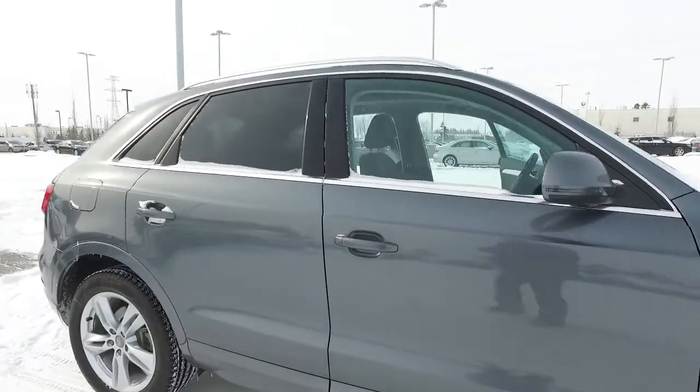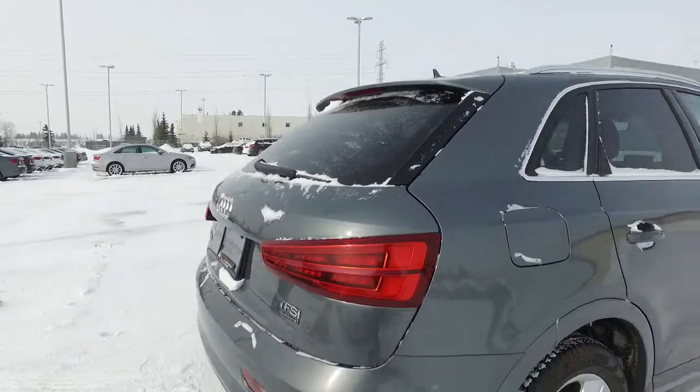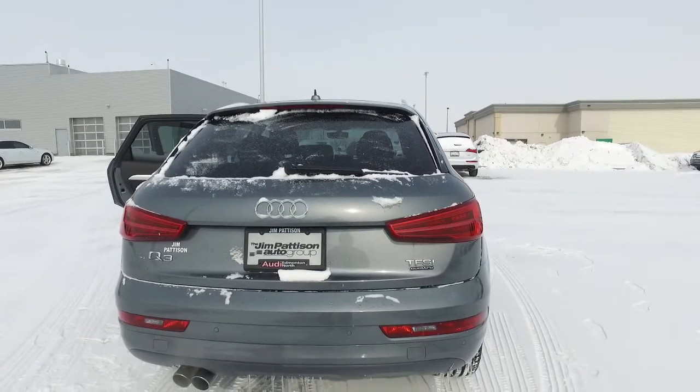As we work our way around the back, we've got our nice wide tail lights. Visibility is going to be great from the back. The LEDs are zero to no maintenance.